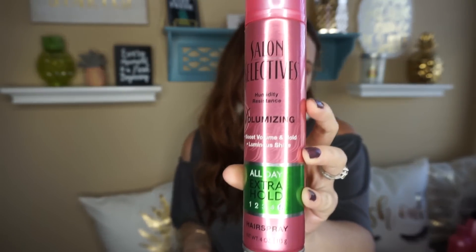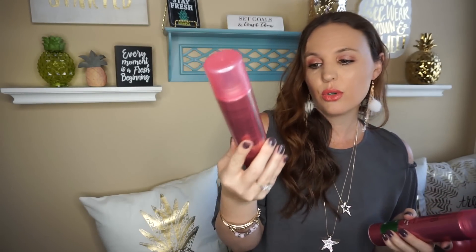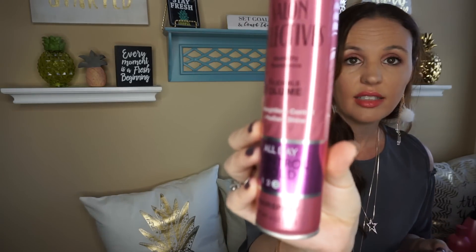We also needed some hairspray, so I grabbed the Salon Selectives Humidity Resistance Extra Hold and the Flexible Hold Controlled Hold. For a dollar, not too bad — we needed it so I just went ahead and grabbed both.